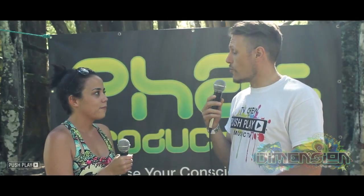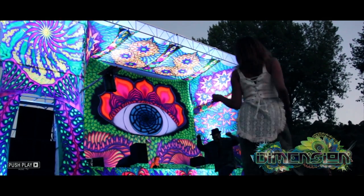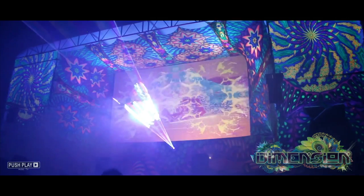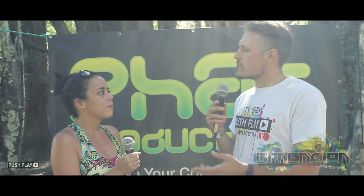So can you tell us what you've created for Dimension? So I've created — we've called it Iris actually. It's a six by four metre eye that's on the main stage, and some three-eyed cats as well. I designed all of them and I collaborated with Skylab.